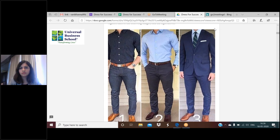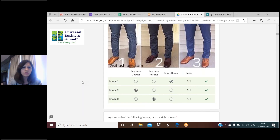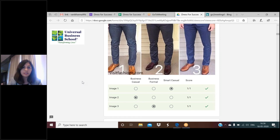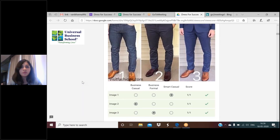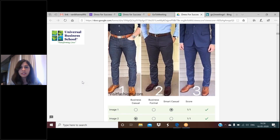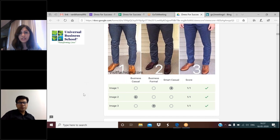Let's move to the next question. We have three images and students are supposed to match the right image. The first image is actually smart casual - that's the correct answer and 81 percent of students got it right. For the second image, again 81 percent selected the right answer. For the third image - that's business formal - 84 percent selected the right answer. Perfect - everybody should be clear on why these are respectively smart casual, business casual, and business formal.